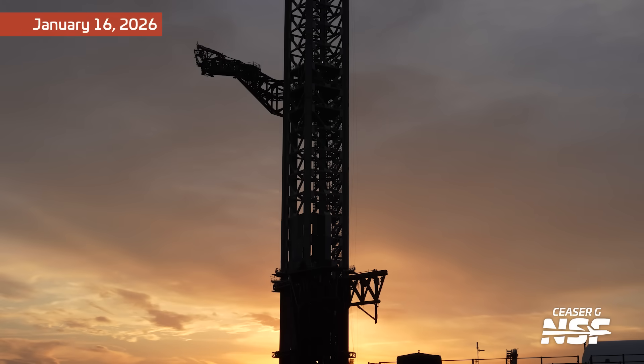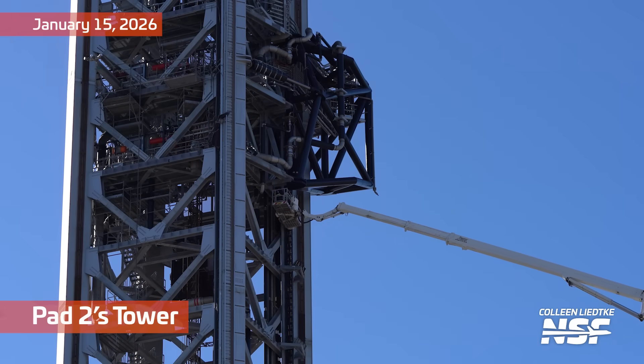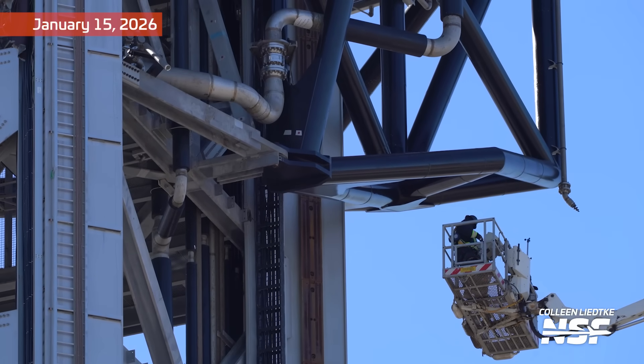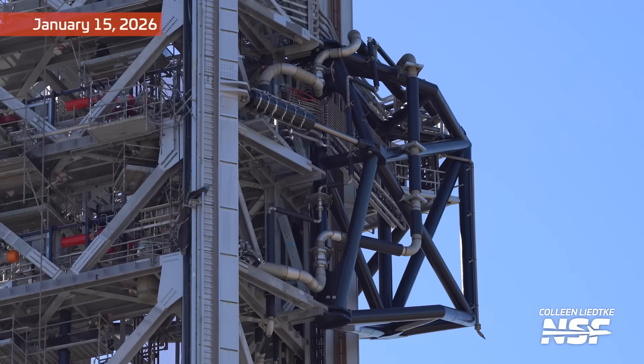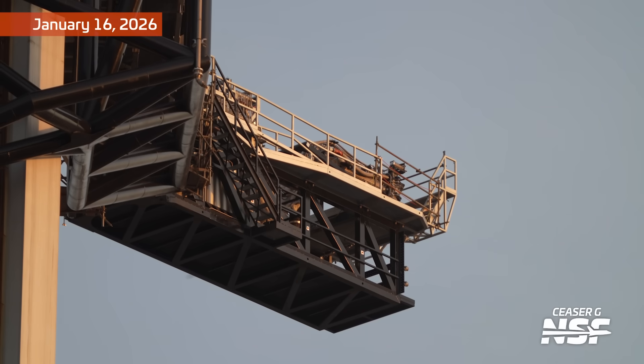We're now looking at the first launch tower — the launch tower of pad one, which is the launch pad all Starship flights until now have launched from. That has kind of come to an end because they're now working on pad two, which is specifically designed for Starship and Super Heavy V3. They're also going to reconfigure pad one for V3, but that will take quite a lot more time. In the meantime, pad two is getting ever so slightly closer to being ready and is very far outfitted, though there's still a lot of work to be done. This is the ship quick disconnect arm.